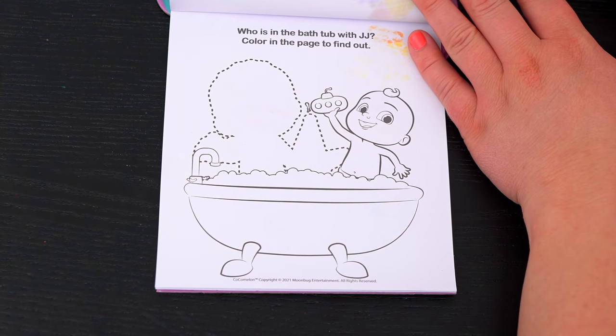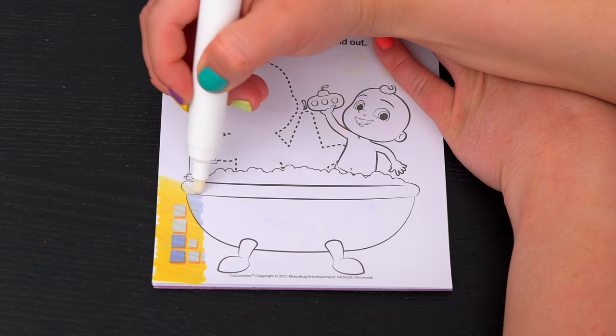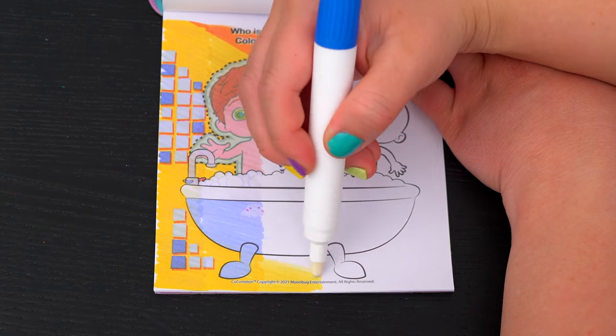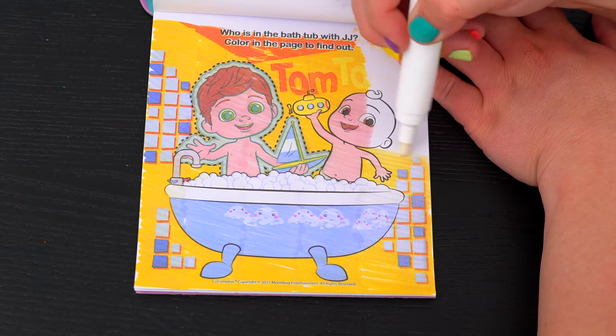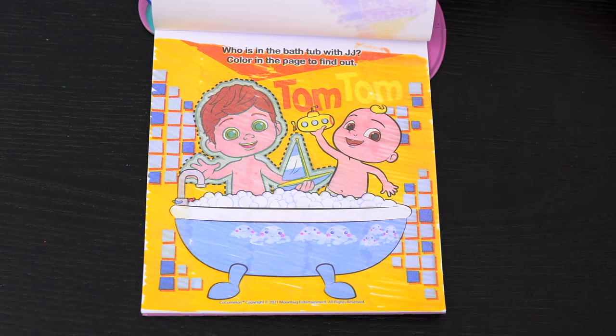Who is in the bathtub with JJ? Color in the page to find out! It's Tom-Tom! So fun!